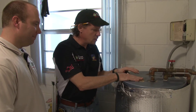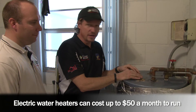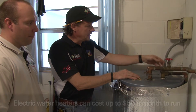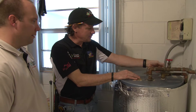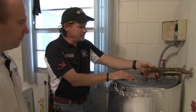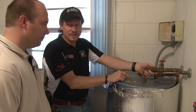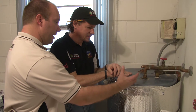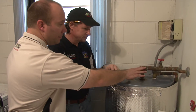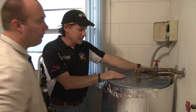An electric water heater could cost you as much as $50 a month just for the water heating component on your electric bill. I can feel this pipe and it's really hot — this is the hot water coming out. But this pipe says 'cold' and it's also hot. Why is that? What's happening is you're getting some radiant heat coming back up from the tank through these uninsulated pipes — that's thermal siphoning.